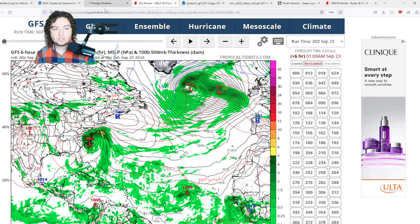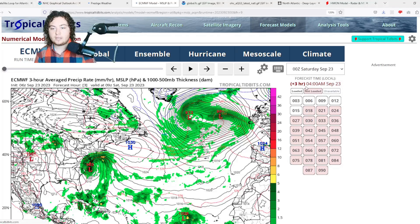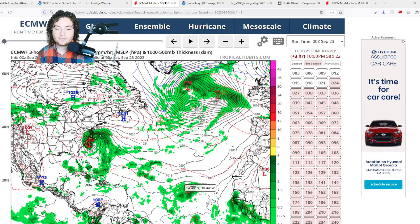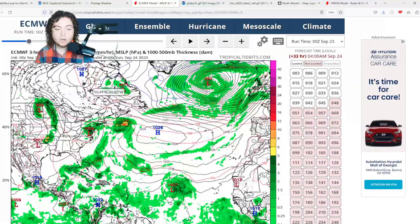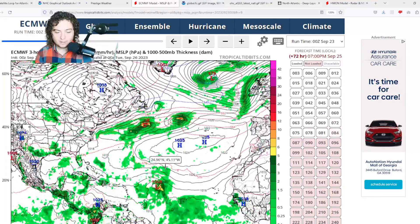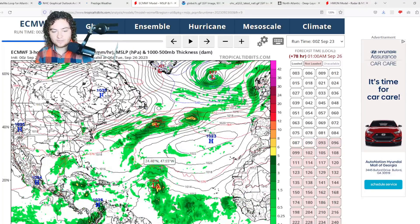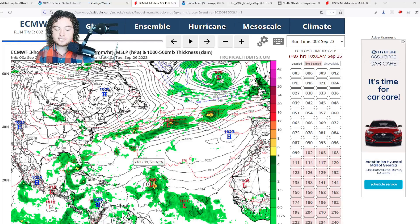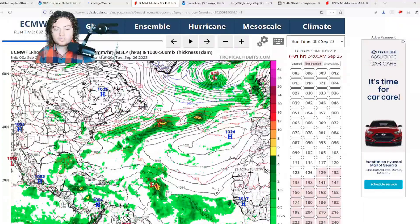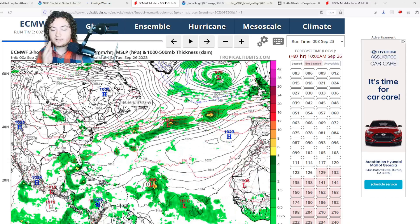Now we're moving to operational models — the European, GFS, and others — covering potential threats from TD-17. Ophelia's center is expected to move through eastern Virginia, impacting parts of Maryland, Pennsylvania, New Jersey, and parts of New England with significant rainfall. Looking at TD-17 on the European model, this gradually intensifying system starts to make a turn to the north. According to the European, the steering currents collapsed much earlier than initially anticipated even a couple of days ago.